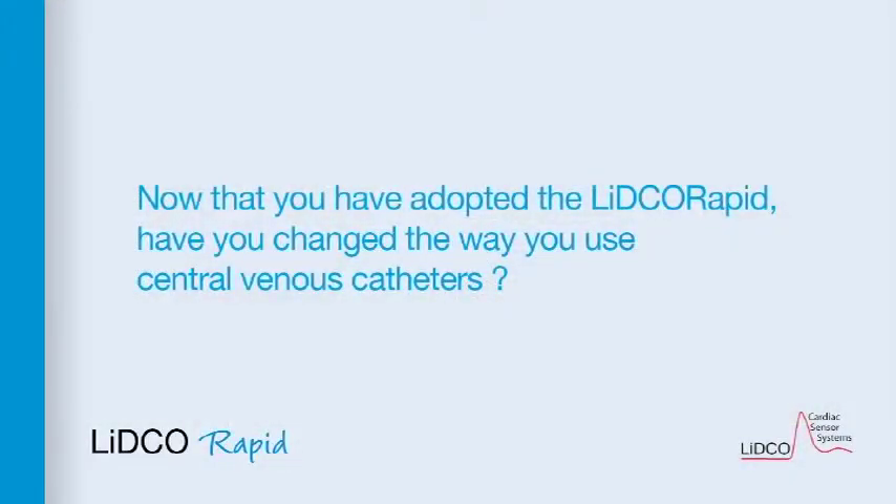Now that you've adopted the LIDCO rapid, have you changed the way you use central venous catheters? Yes, I did use central venous pressure monitoring routinely in these patients and I did monitor CVP and look at the levels to see whether I was maintaining at a particular level. Increasing evidence has now accumulated that central venous pressure gives you no idea of the patient's responsiveness to fluids. So I no longer believe it's reasonable or rational to maintain CVP at a predefined level. As a result, I only put in a central line when I need IV access and can't get a good peripheral line elsewhere. I no longer use or measure central venous pressure to assess fluid requirements.